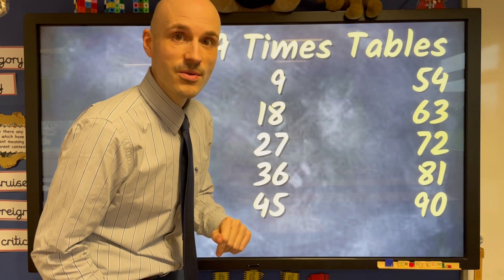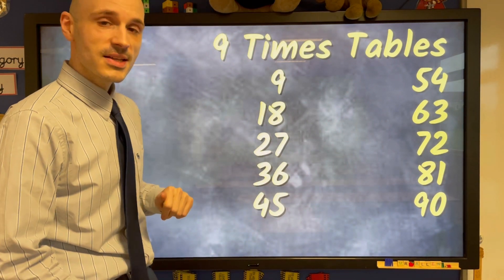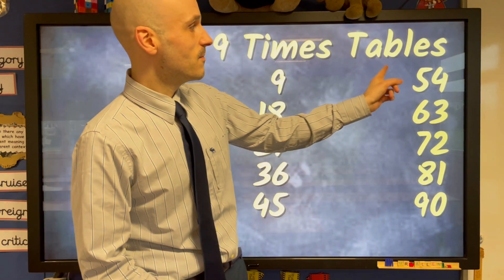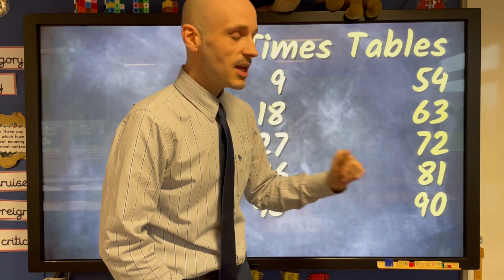Let's try it just a little slower this time, see if you can join in. 9, 18, 27, 36 and 45, 54, 63, 72, 81, 90.